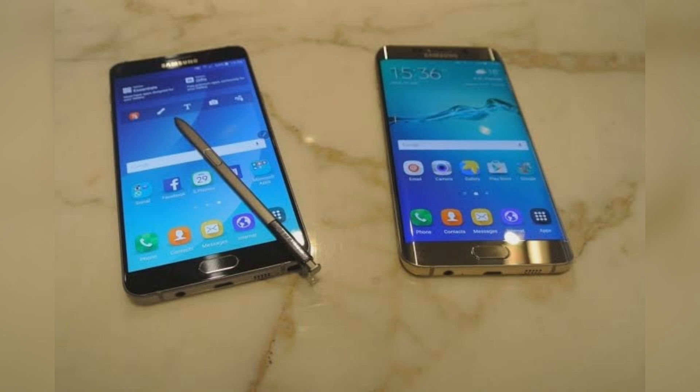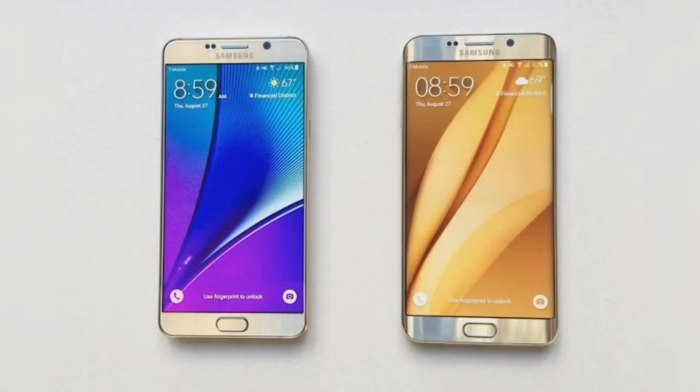Despite that, the Galaxy S6 series received the January 2019 security patch earlier last year in Europe. Now the South Korean tech giant is rolling out another update to this trio along with the Galaxy Note 5.